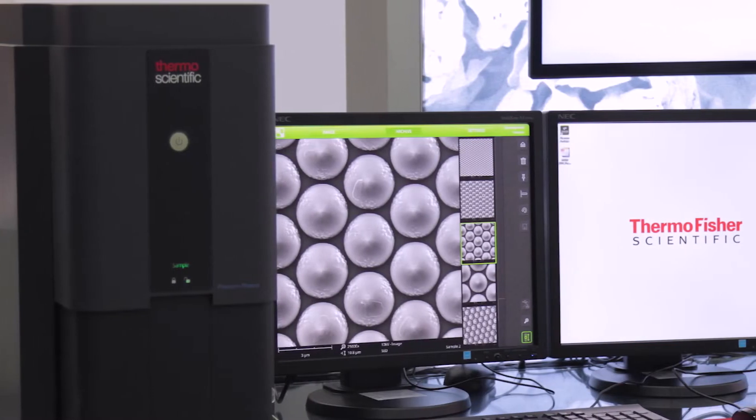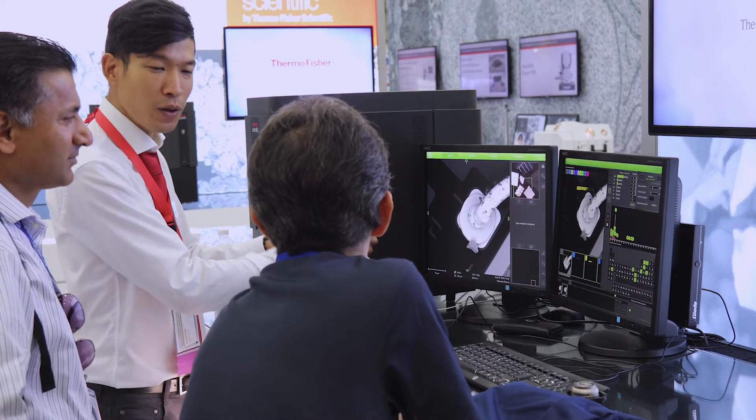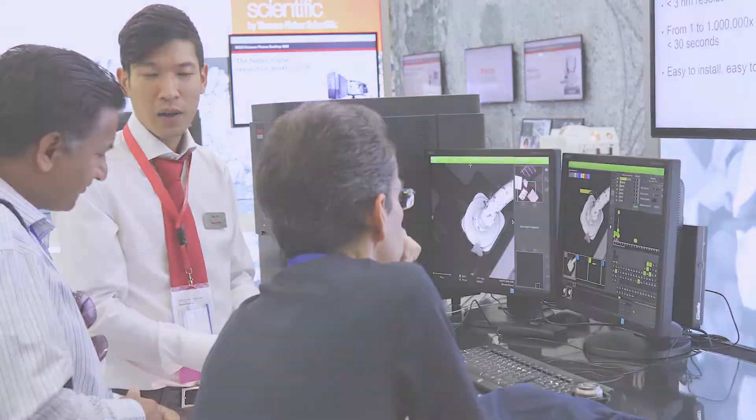With the earlier addition of the Phenom desktop systems, and now the Phenom Pharos and all the other SEM offerings that we have, we can basically cater to every need. We have a complete set of SEM solutions for our customers.